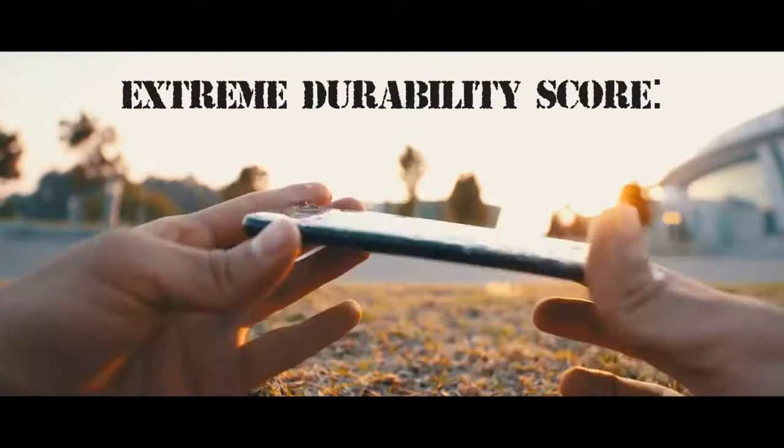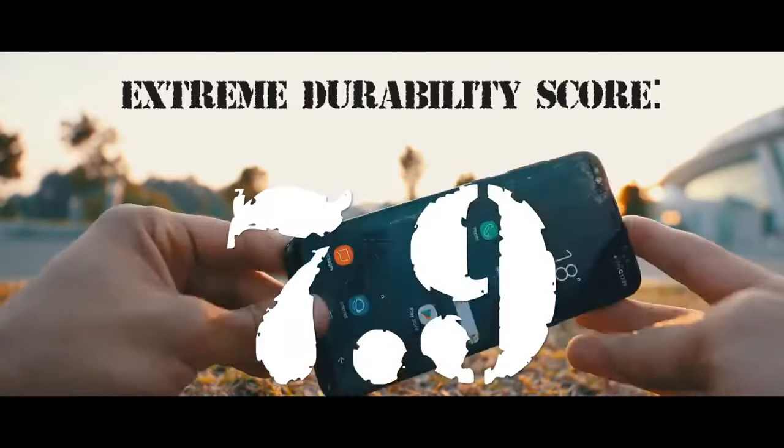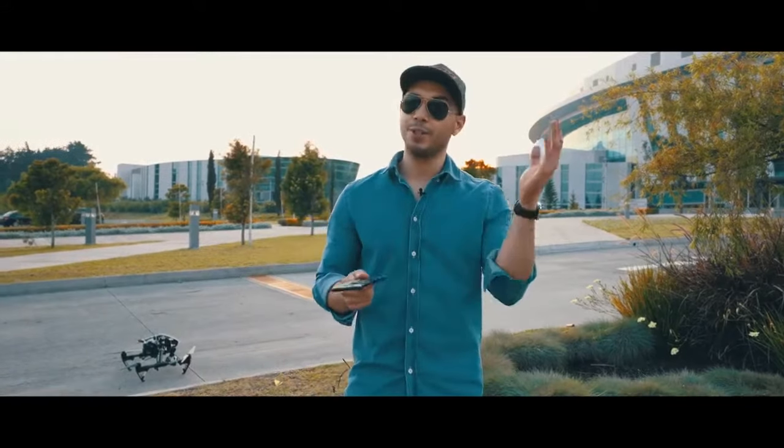We give this phone an extreme durability test score of 7.9. Alright guys, that was all for today. Thank you for watching the video, I hope you enjoyed it!